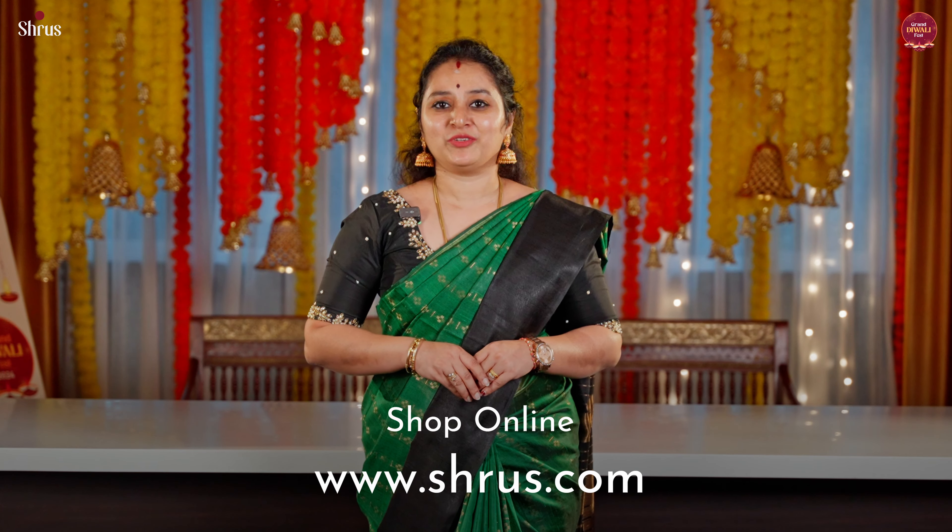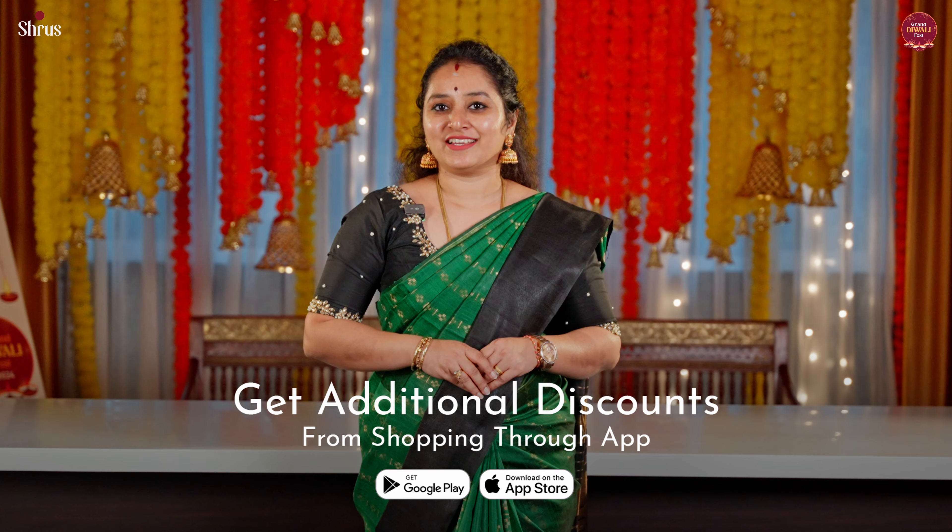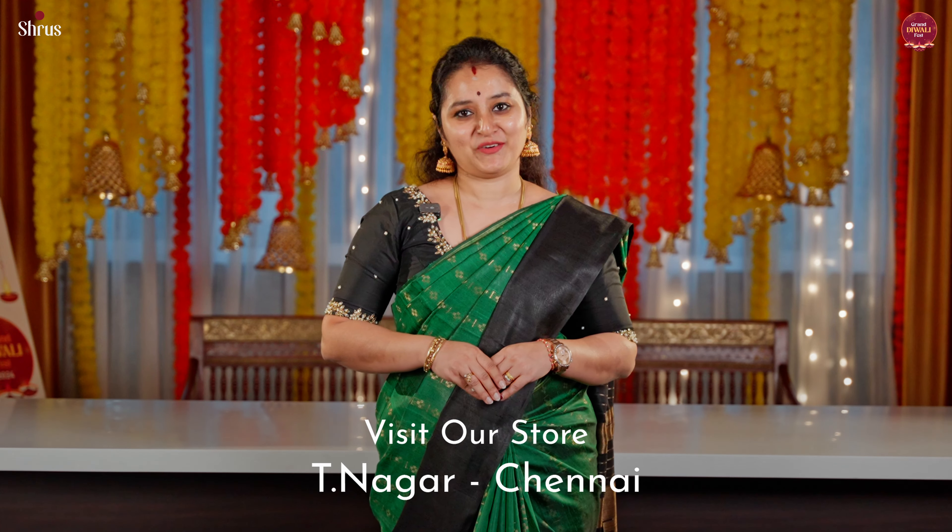Thank you so much for watching today's video. To shop for this collection, please log on to www.shrees.com under silk — you'll be able to see these raw silk sarees uploaded. You also get an additional discount at checkout from our app. People in Chennai can drop into our store to look at the whole festive collection we've got for this Deepavali. Thank you and happy shopping!